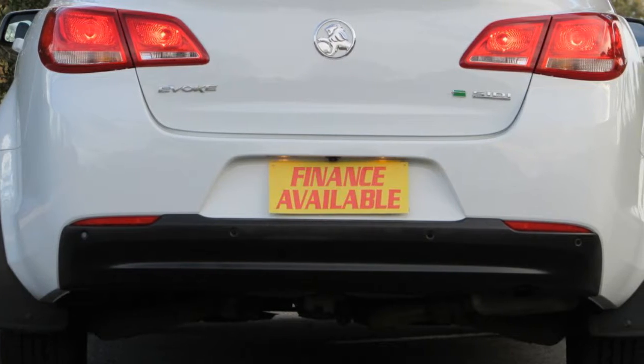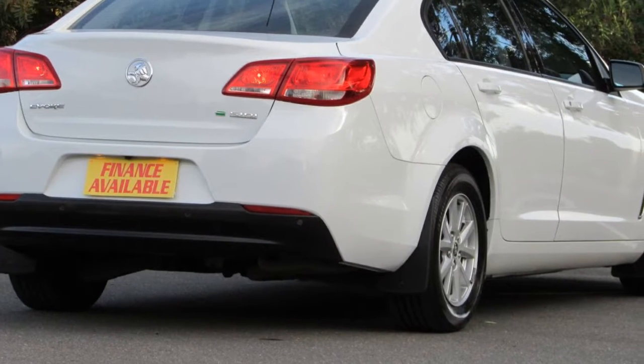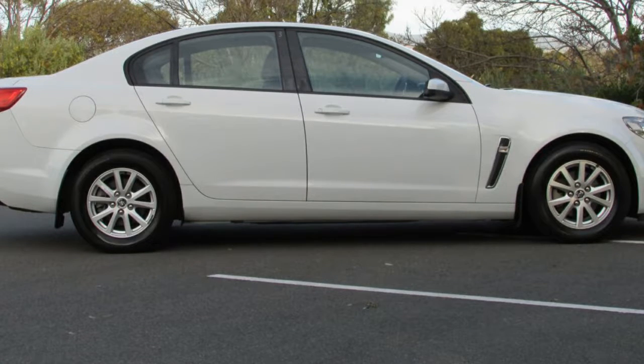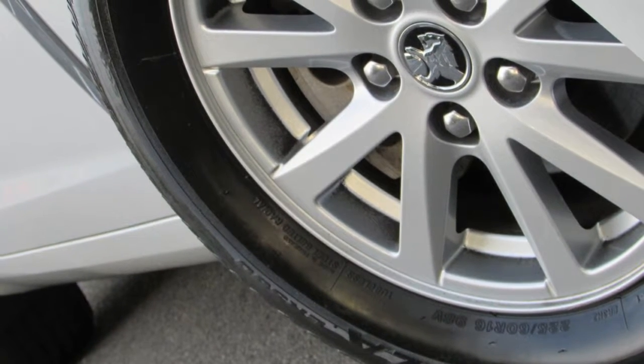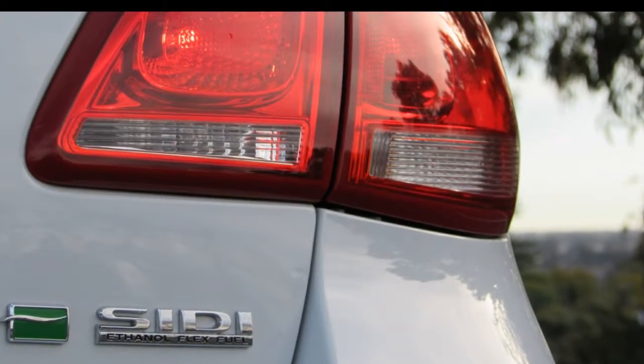This vehicle has all the features you could dream of: remote central locking, cruise control, alloy wheels, power steering, air conditioning, climate control, and more. If you're looking for a first-rate vehicle,